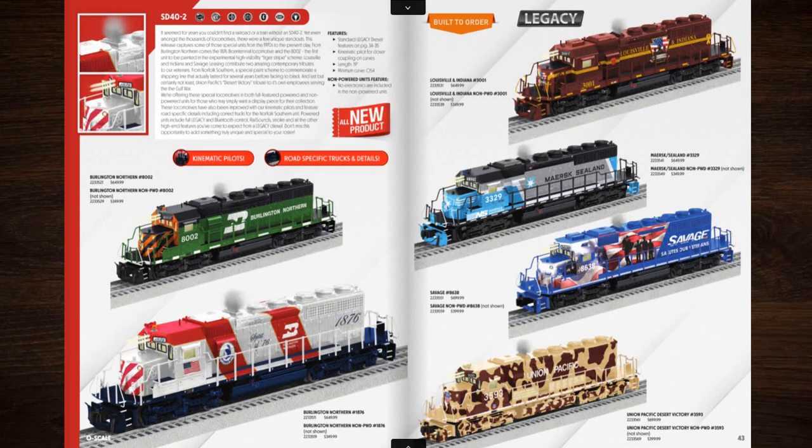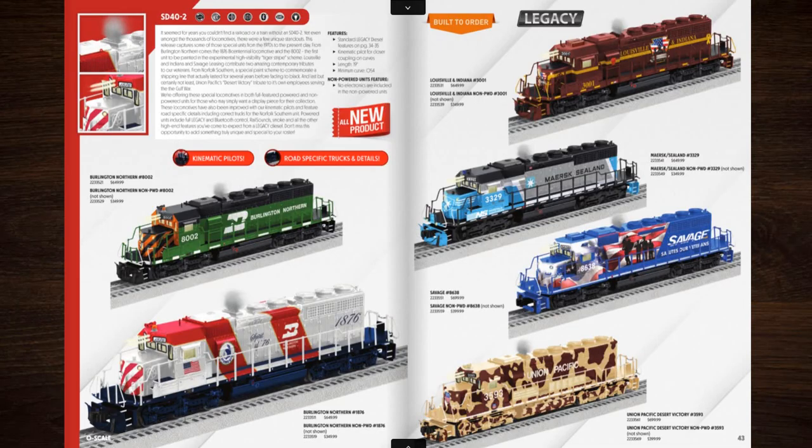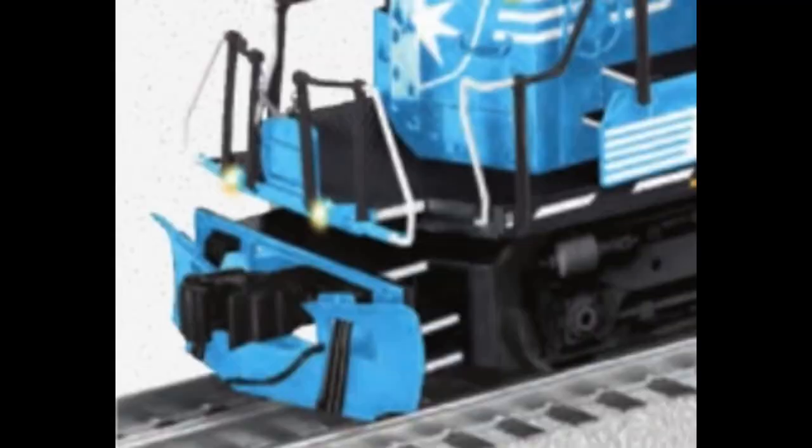The SD-40-2's — diehard LEGO train collectors should be familiar with this one. They come with Kinematic Pilots, but take a look at these pilots. It looks like they're not connected to this part at all — there's a big gap between them. It looks like they're connected to the wheels instead of this part. Kinematic Pilots are supposed to make the train look more realistic when it's on a straight track, or when nothing's coupled to it on a curve.